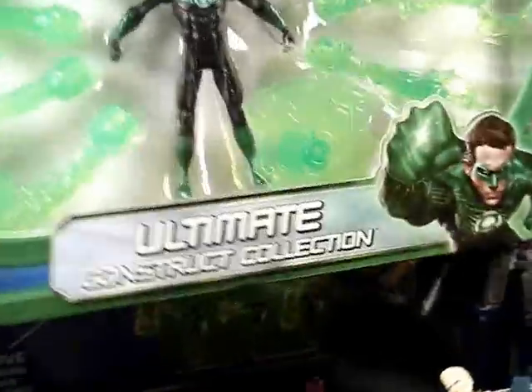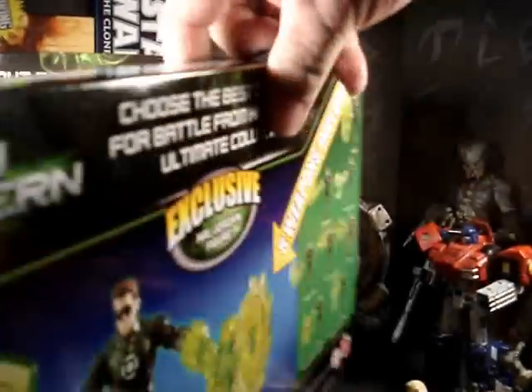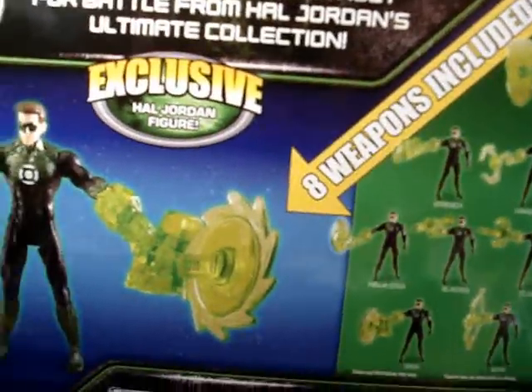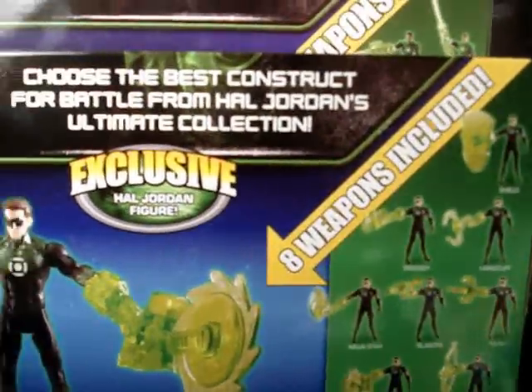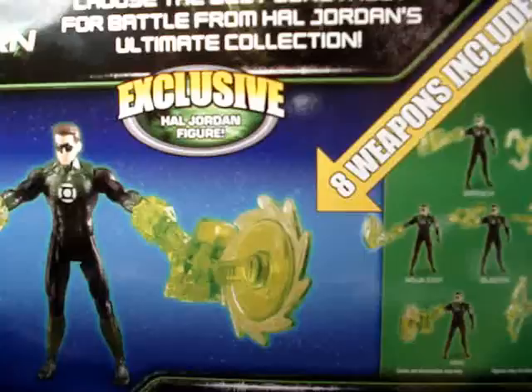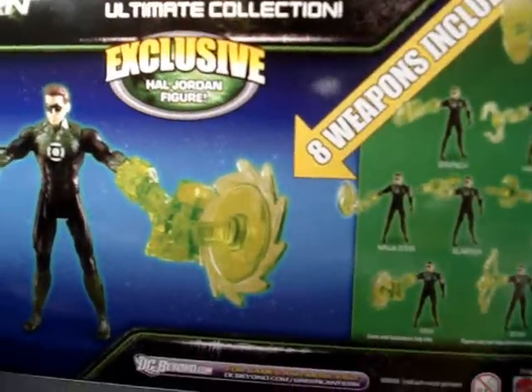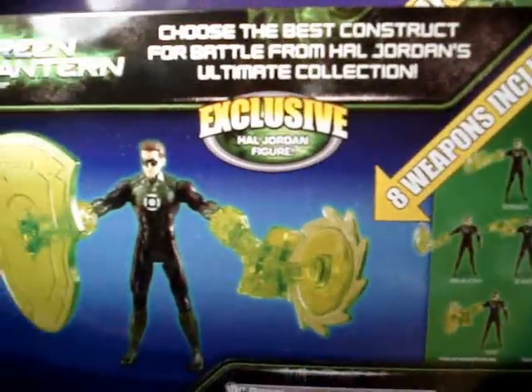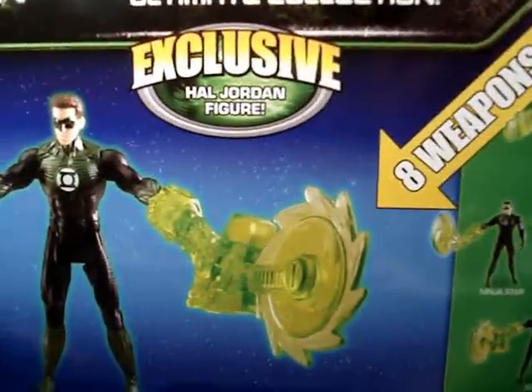I wish there were more construct sets. It sort of sucks that these are made for the three and three quarter inch figures, but I'll try to make them usable for the six inch figures without having to buy a bunch of Hano and Kilowog three and three quarter inch figures for those pieces that they come with, so that you can actually attach them to the six inch figures.